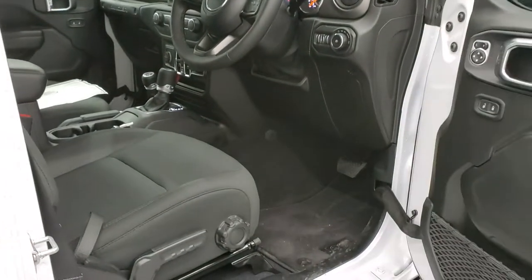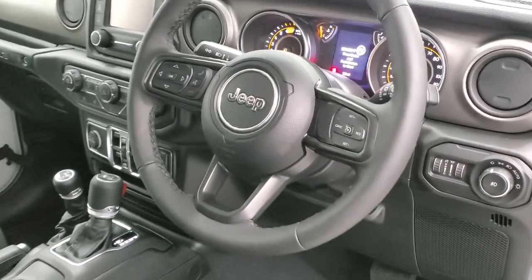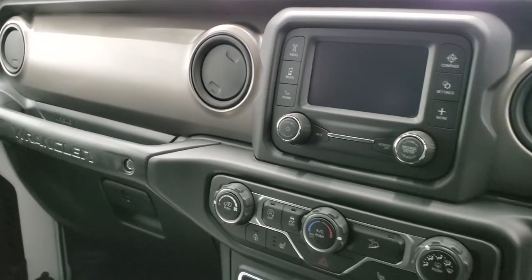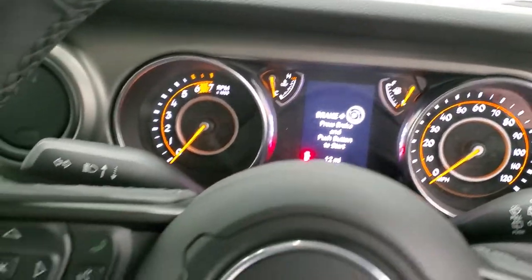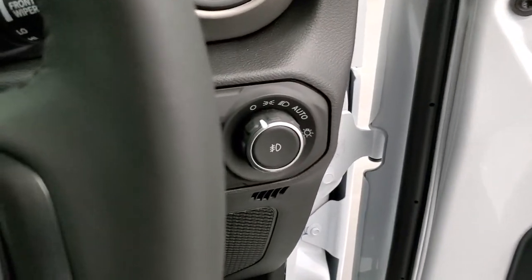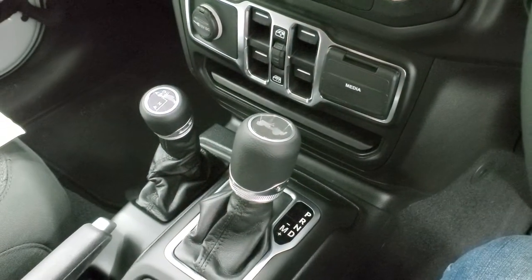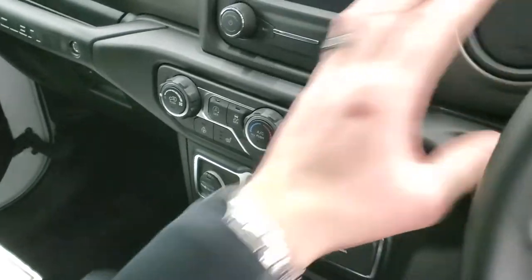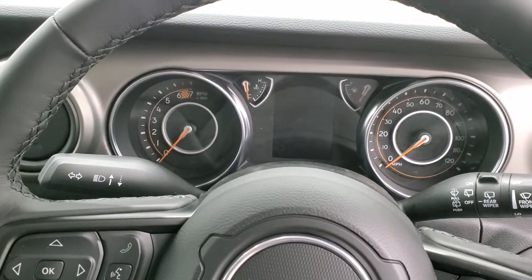We'll hop right in — what would normally be the passenger side is the driver's side. You can see the glove box and everything is backwards, which is pretty crazy. Your controls are all the same on the steering wheel; your light controls are on the right-hand side instead of the left. Your shifter and 4x4 controls are all the same, so the layout didn't change at all. The dash really didn't change — the only things that got swapped are the instrument cluster, the glove box, and the steering wheel of course.